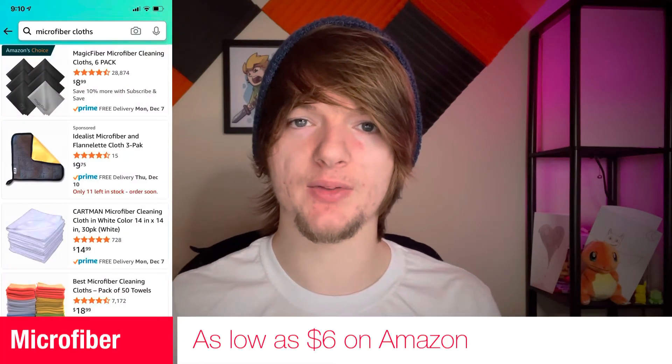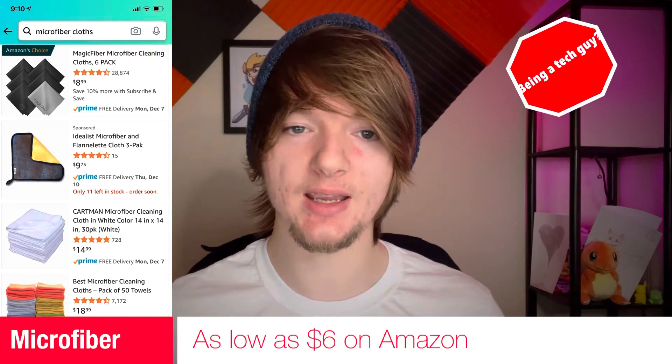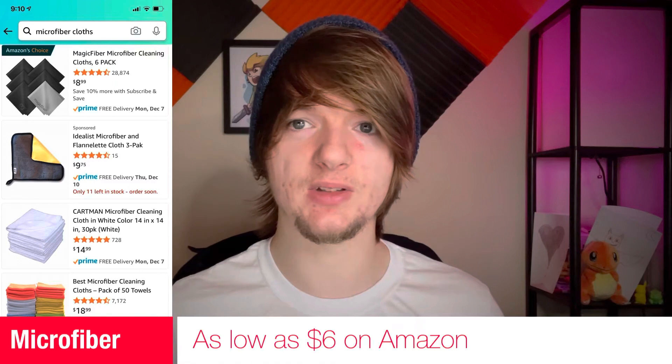Tech idea number two: microfiber cloths. I always have them around. They're just super useful for anything, being a tech guy, and I know this would be something that I would actually love to get in a stocking or as a small gift.